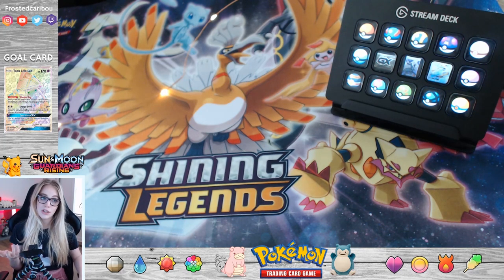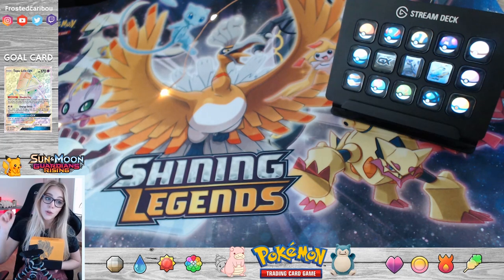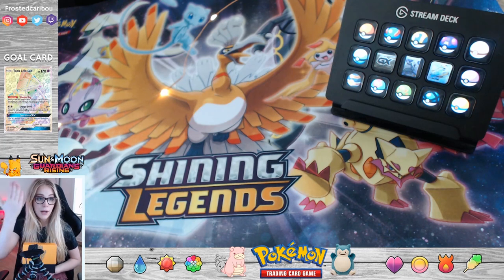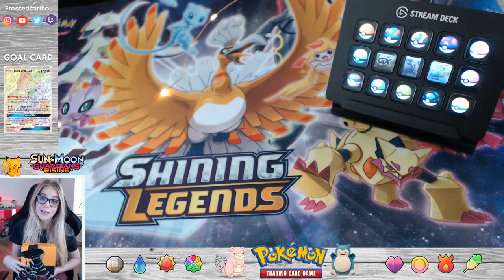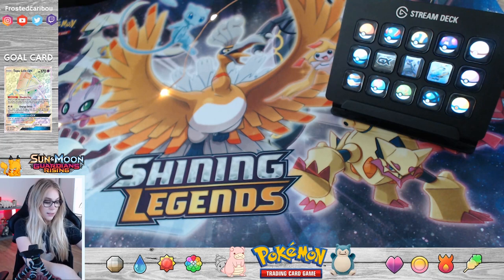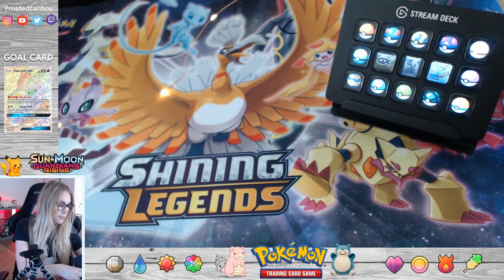In the corner up here, our goal cards — these will obviously be changing depending on what we're opening. In the Guardians Rising, I scrolled through and saw what I would like to have that would be the most valuable to me from that box. That is why we have the Tapu Lele GX rainbow card up there, because I think it would be awesome if we pulled that today. I usually get pretty terrible pulls, so if I pull that card, I would be extremely shocked, honestly. All right, let's get into this — we're opening the box.